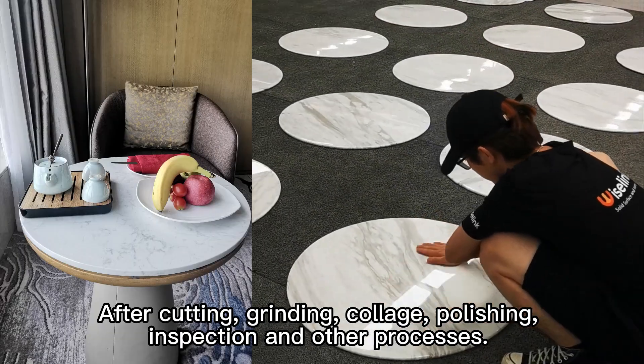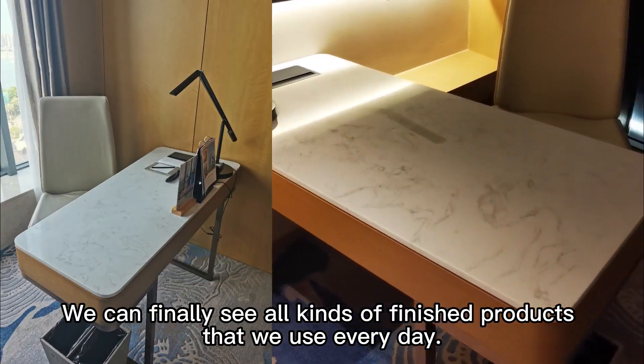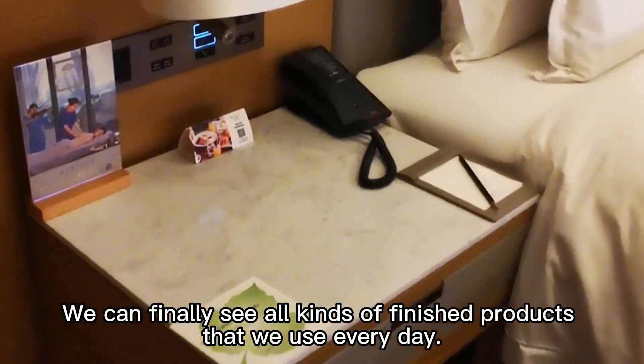After cutting, grinding, collage, polishing, inspection, and other processes, we can finally see all the finished products that we use every day.